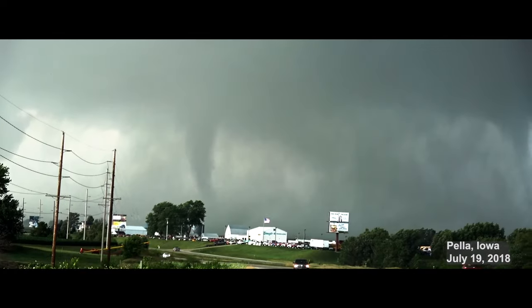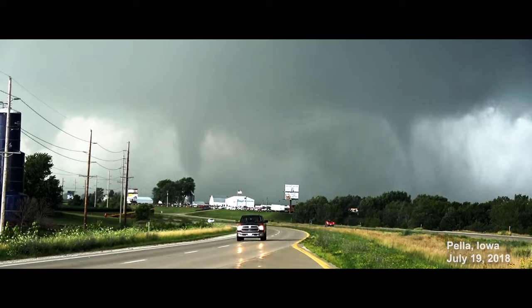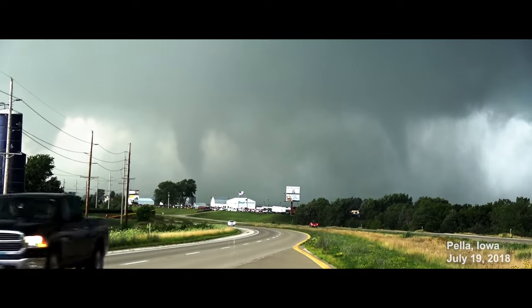But having two distinctly different tornadoes simultaneously on the ground and very near each other is also possible. This typically occurs when the first tornado begins to move towards the rear of the parent larger scale rotation, and a new area of rotation and a new tornado forms.